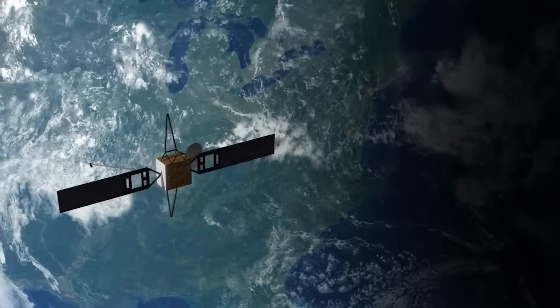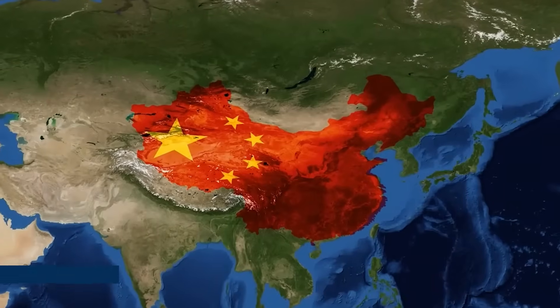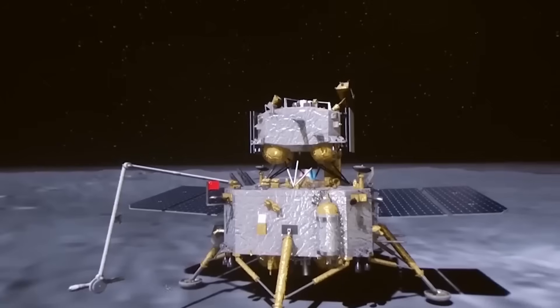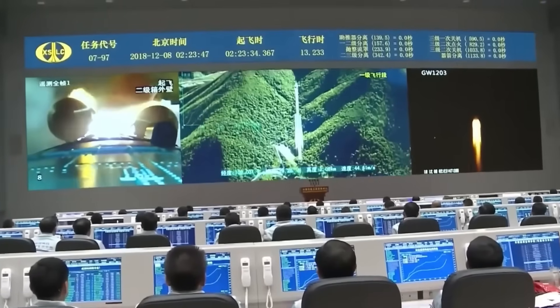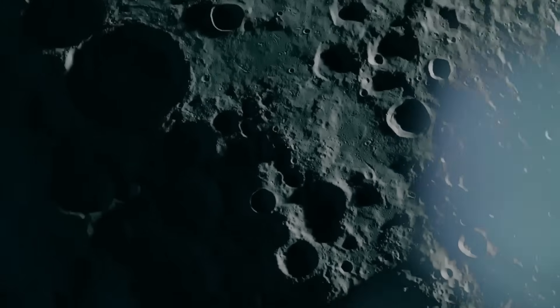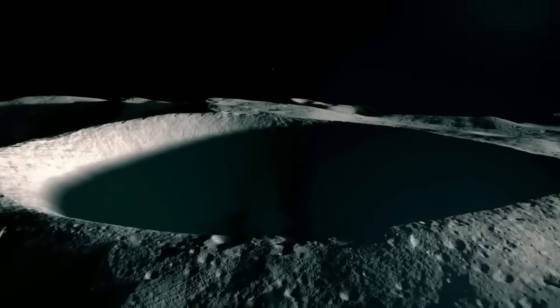But more than prestige, this find signals strategic advantage. The moon may hold millions of tons of helium-3, and China's success in returning material from such a remote location suggests it's already charting where to mine next. The implications are vast: energy independence, geopolitical influence, and a new phase in space resource competition. This mineral, though tiny, might be the spark that lights a new era. As one official put it, holding the fragment between tweezers in a lab flooded with camera flashes: "We may be looking at the most valuable rock in the solar system."